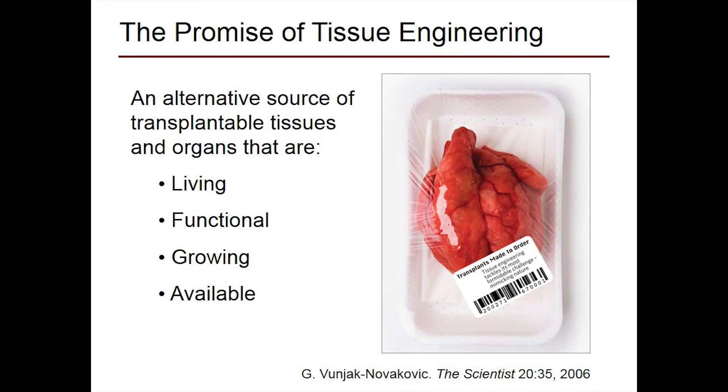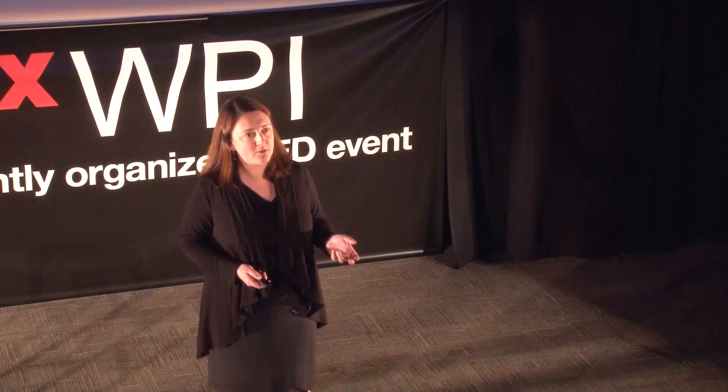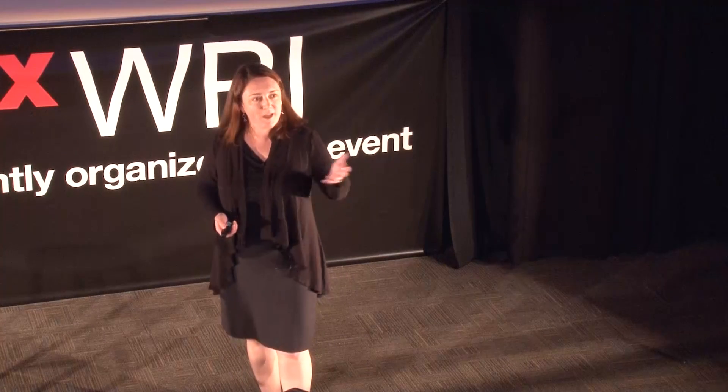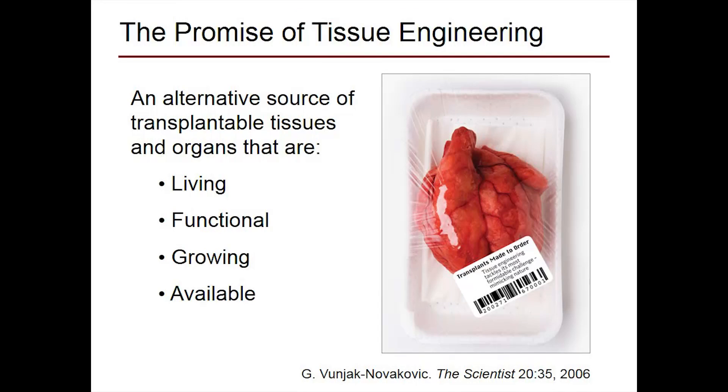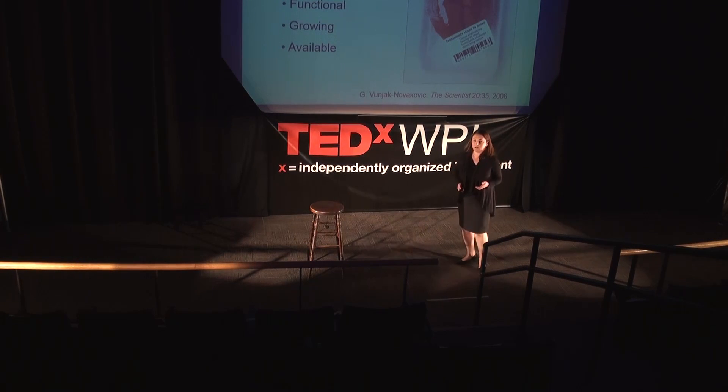The ultimate success of tissue engineering is a modular approach where we can build an organ that will literally plug and play into the patient. The dream is a fully formed, fully functioning organ that we can make artificially off the shelf. It should be living, so it can fulfill the same function as the organ being replaced. It should be functional, and it should be growing — especially important for pediatric patients who will outgrow a Gore-Tex graft just like they'd outgrow a Gore-Tex jacket. And critically, it should be readily available.